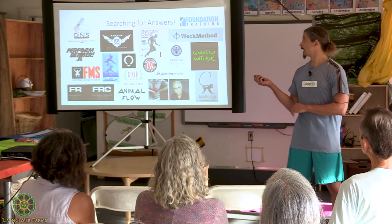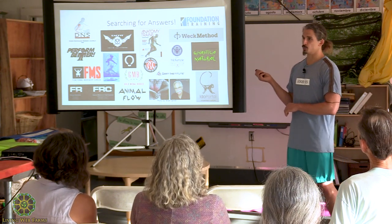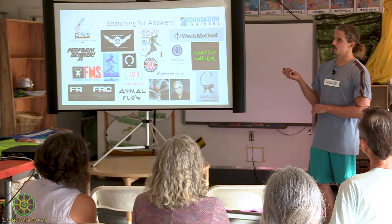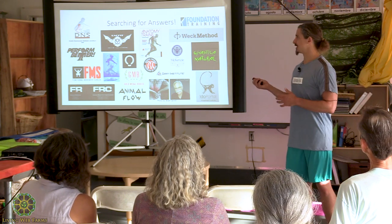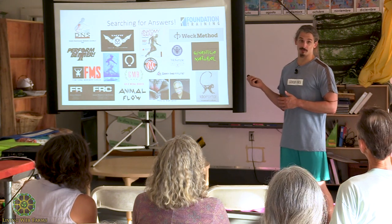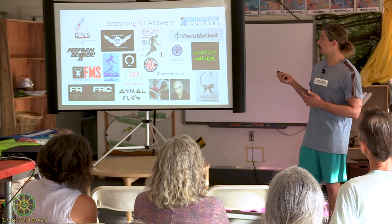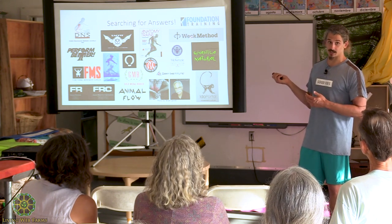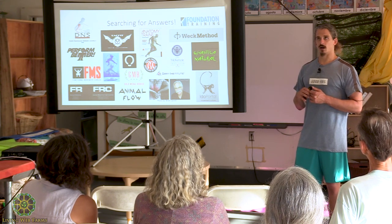Yeah — I actually got to see Eric Goodman in California and he taught me how to do the Founder. His number two, Jesse the Nomad, was the model in all the videos. I took one of Jesse's classes in Miami, Florida. If I had the money and flexibility, I'd go become an instructor of that method right now. I believe in it that strongly — it's helped my back feel good through jiu-jitsu. I'm not supposed to teach it since I'm not an instructor, but I highly recommend it.